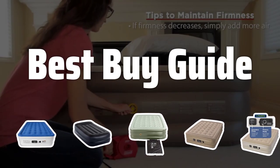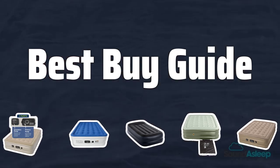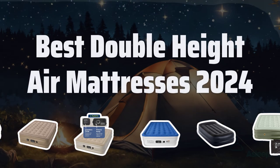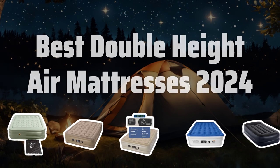Welcome to Best Buy Guide. Welcome to our latest video where we dive into the world of double height air mattresses to help you find the best one for a good night's sleep in 2024. Now let's take a look at the best double height air mattresses 2024 we choose for you.